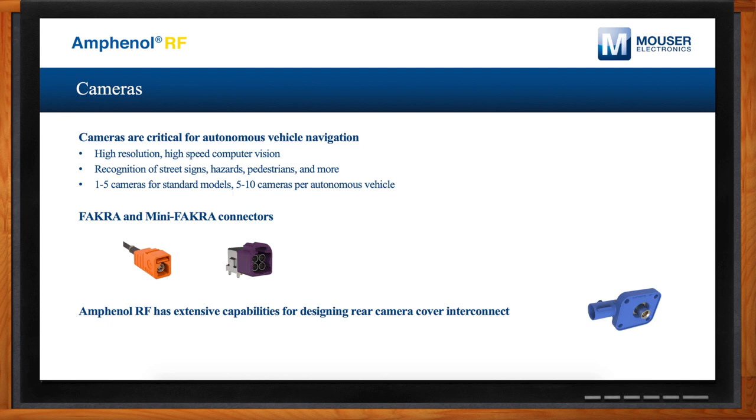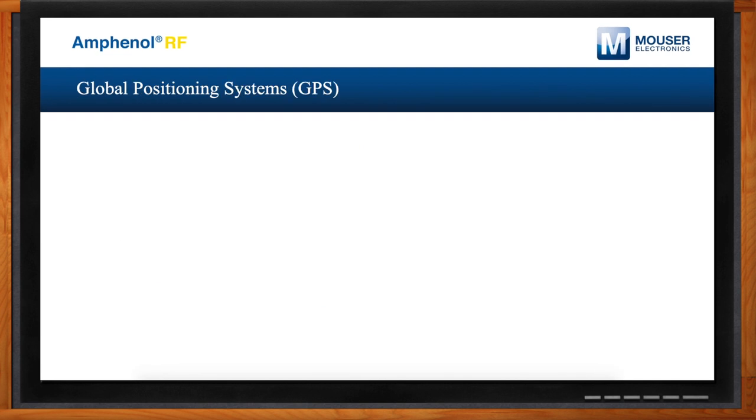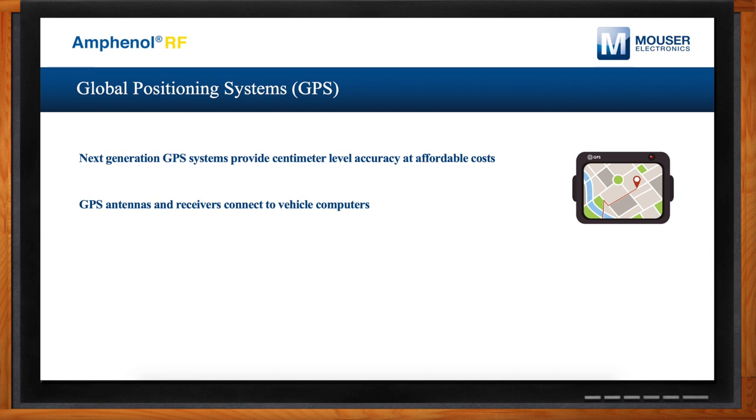GPS has been used in automotive applications for a long time — how does it relate to emerging technology? A key difference between past GPS systems offering turn-by-turn directions and next-generation GPS systems critical for advanced automotive applications is that the new systems can provide centimeter-level accuracy at affordable cost. Knowing the exact location of a vehicle at any moment is critical for collision avoidance and other functions. These require GPS antennas and receivers connecting back to a vehicle computer, and we offer a range of cable assembly products for that connectivity.